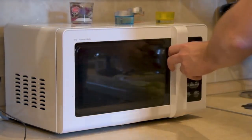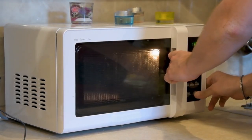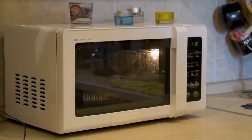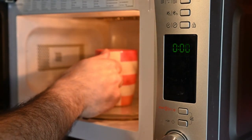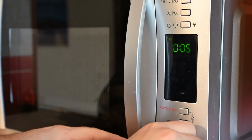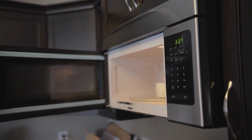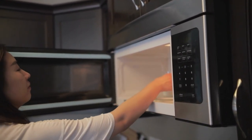They are the unsung heroes of the modern kitchen — compact, efficient, and incredibly versatile. With the ability to cook, defrost, and reheat a wide variety of foods in just minutes, these handy appliances have revolutionized the way we prepare meals. So let's take a closer look at some of the best models on the market and discover all the ways a microwave oven can simplify your life.